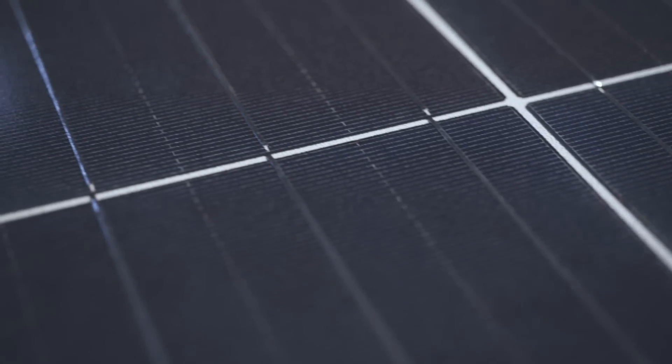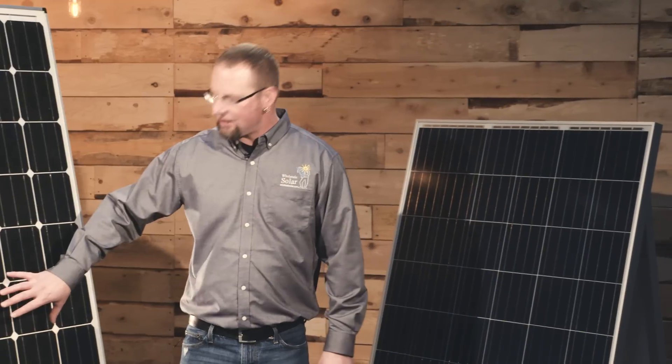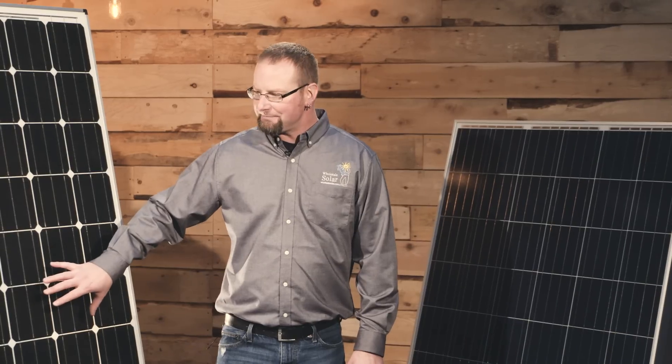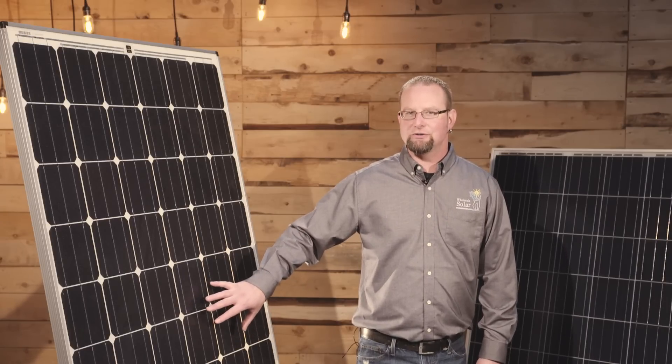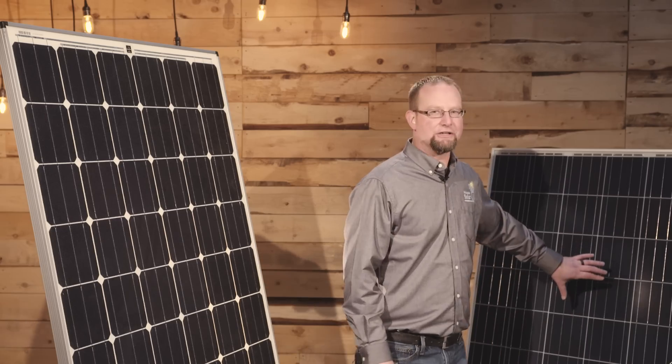These polycrystalline, bluer-looking cells are less efficient than the monocrystalline black-looking cells. It's all just in the manufacturing differences, but you're gonna pay a little bit more for that monocrystalline because it's higher yielding per square foot than the polycrystalline.